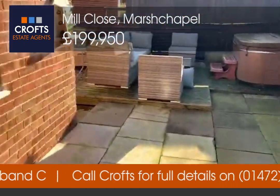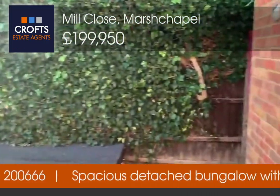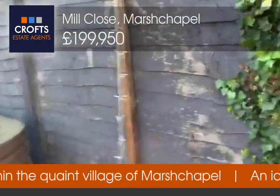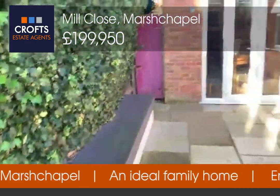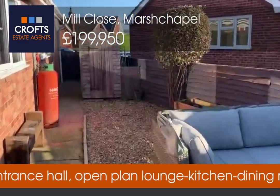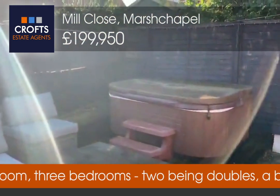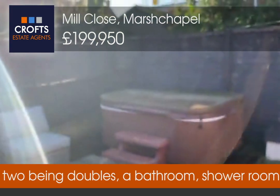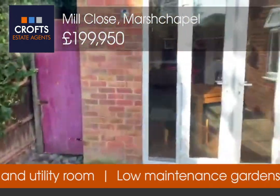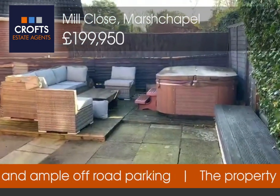Coming through the French doors into the rear garden, which is all low maintenance. It's enclosed by perimeter fencing, with a nice seating area all the way along to enjoy the sun, access to the front through a gate, an area with a shed, and a nice decked patio area — there's a big space for a hot tub. It's an ideal place to entertain on the weekend without worrying about mowing the lawn — just come out, get the BBQ set up.